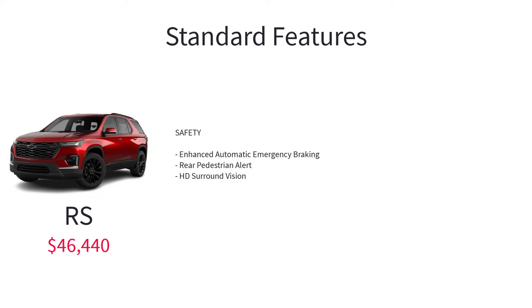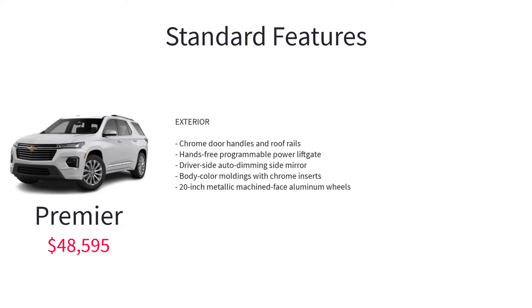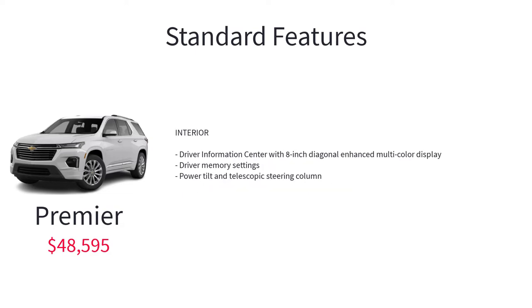Also standard on the RS is HD surround vision. The Premier starts at $48,595. It includes the safety and comfort features of the RS, plus dual outlet exhaust with rectangular bright tips, chrome door handles and roof rails, hands-free programmable power liftgate, driver side auto-dimming side mirror, body color moldings with chrome inserts, 20-inch metallic machine-faced aluminum wheels, driver information center with 8-inch diagonal enhanced multicolored display, driver memory settings, and power tilt and telescopic steering column.